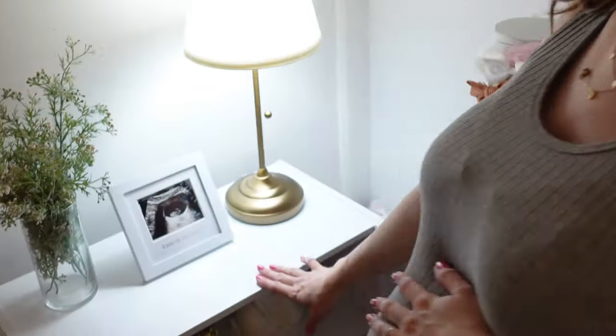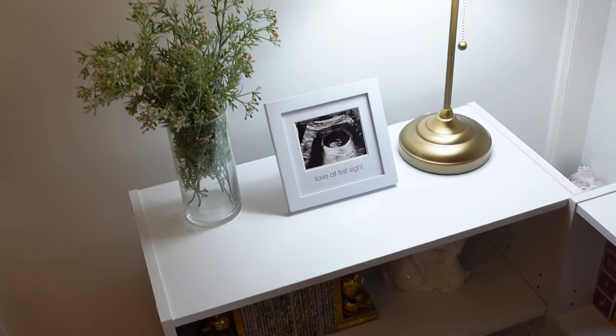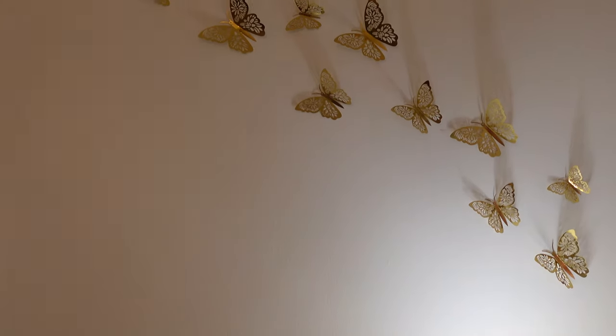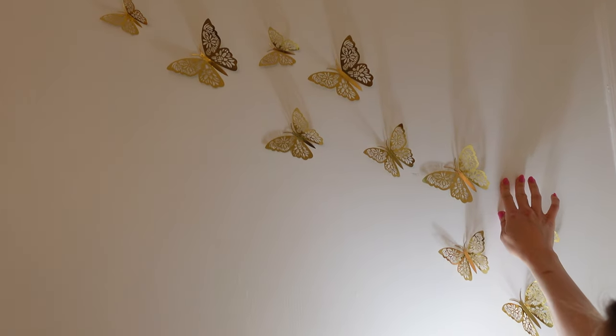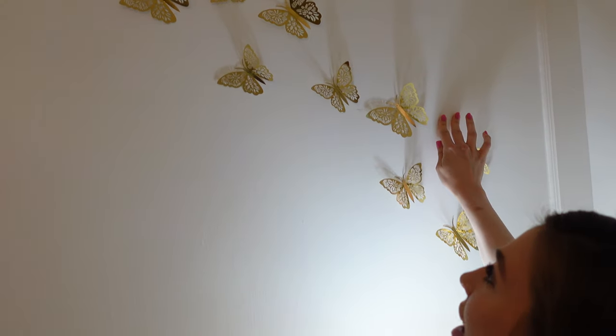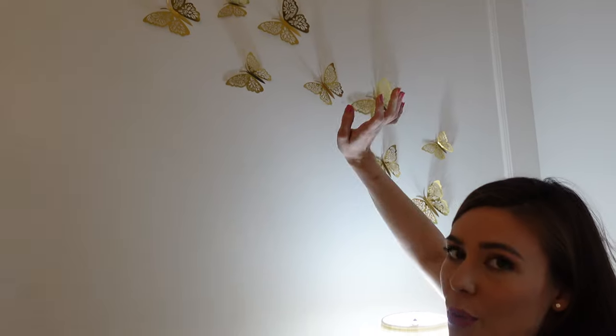This is just really sweet — this is obviously her first ultrasound picture. I felt like this corner needed something because it was still pretty white. So I actually found these on Amazon — they were part of my baby shower decorations. They're just like little sticky backs, super easy, and they won't damage your wall. So I had extra ones and I thought it looked really cute in this corner.